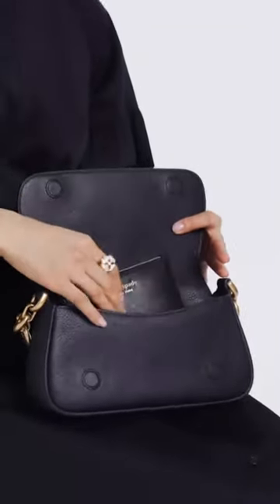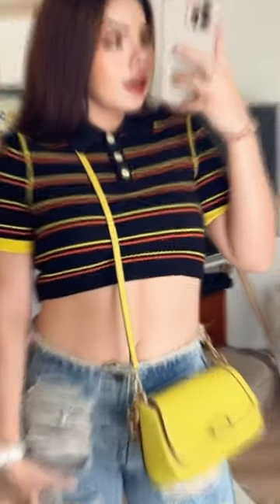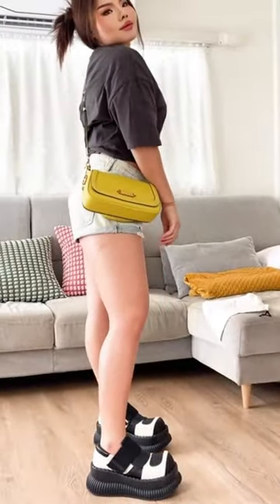The Gramercy Small Flap Shoulder Bag is part of the Gramercy collection, known for its sophisticated and timeless designs. It is a shoulder bag that features a flap closure, adding a classic touch to the overall look.